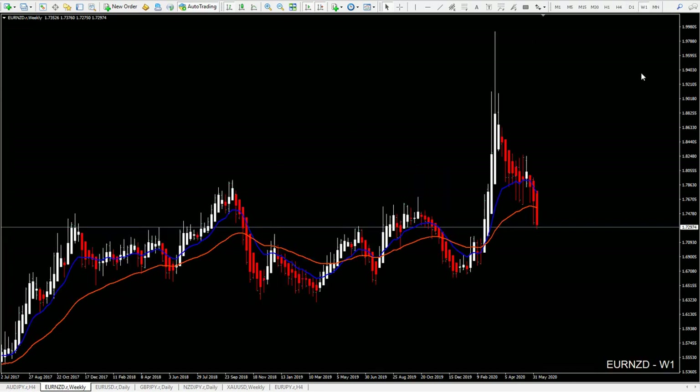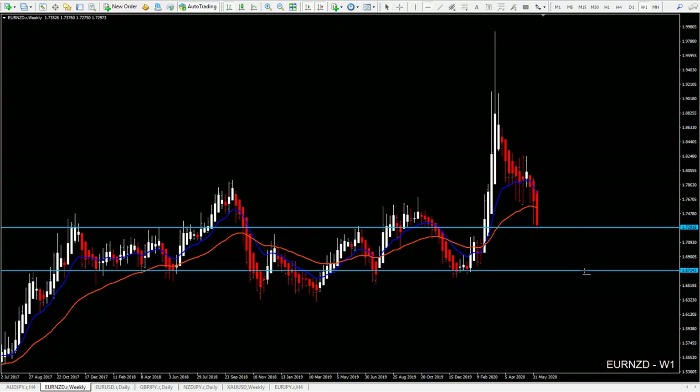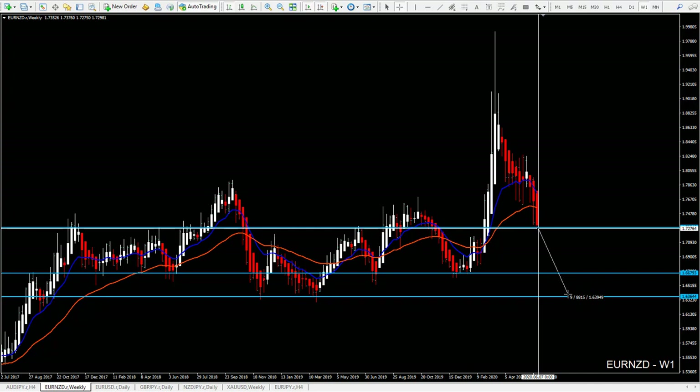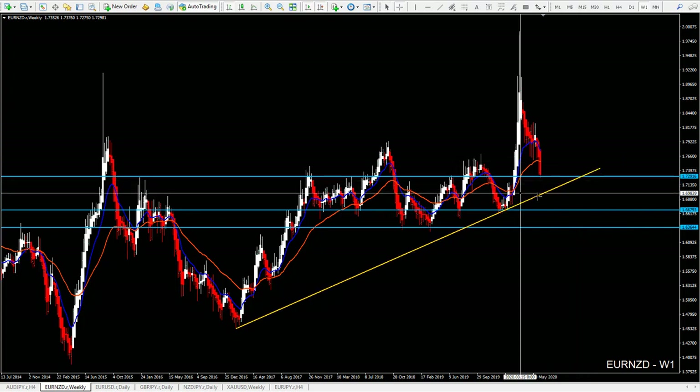Next is Euro New Zealand. If we start from the weekly chart, we'll see that we are around the support zone here. Another support area is a little bit lower, around this zone, and of course the next one will be here. We have trend lines — we have this nice trend line here in the middle. We'll also find a support zone from the daily chart, not the weekly.